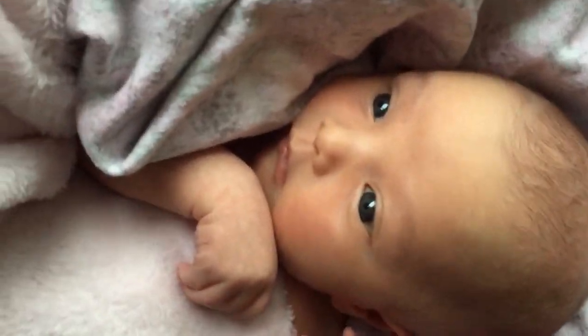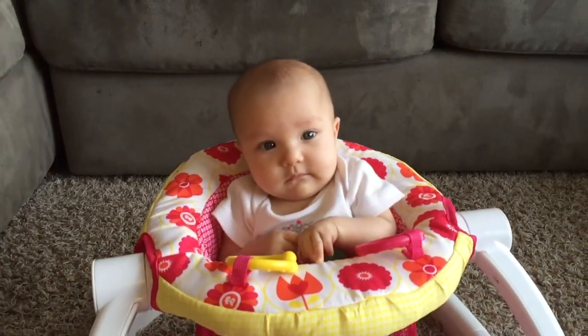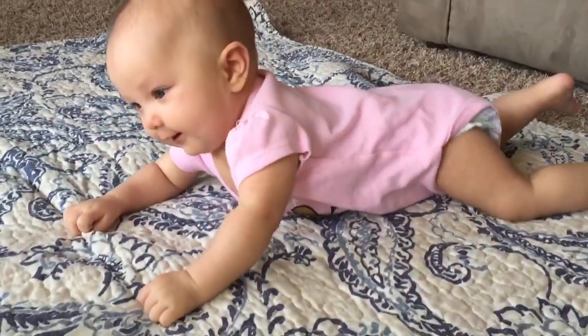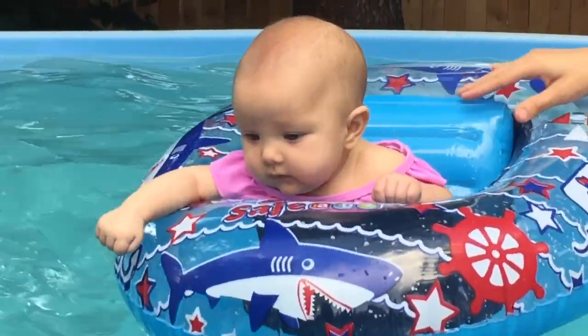Hey everyone, welcome back to Growing Up Milani! If this is your first time here, thank you so much for joining us. Make sure you hit that subscribe button and the notification bell so you're notified every time Milani does something different and new. In today's video, I'm going to be sharing her very first time eating solids.